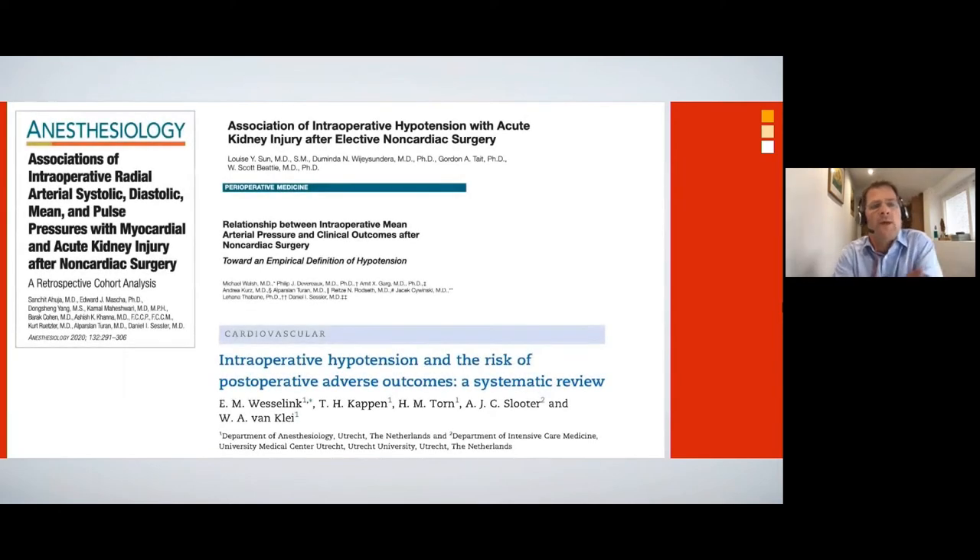We all know that hypotension is a negative perioperative event. Some of the papers shown here demonstrate increasing evidence of the association of intraoperative hypotension and poor patient outcomes, specifically in terms of acute kidney injury and MINS — myocardial injury after non-cardiac surgery. There are also other associations with death and other patient outcomes in the deeper literature.